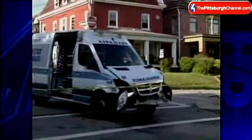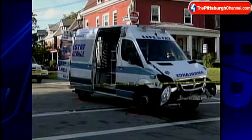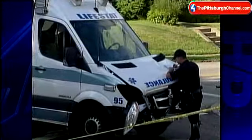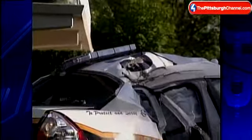The officer and a couple of other units were on their way to a call about a man with a gun when the officer's car was struck by a LifeStat ambulance. Video shows one of the victims being put into an ambulance. The LifeStat ambulance driver was taken to UPMC Presby after describing neck pain. The officer appeared to be okay, which was incredible considering his car was nearly demolished.